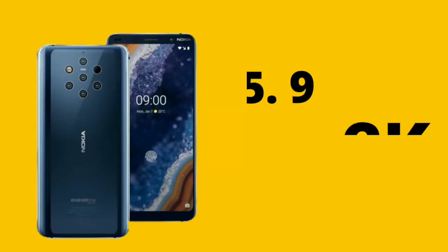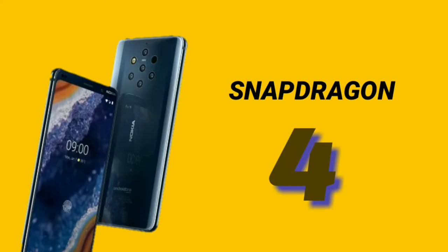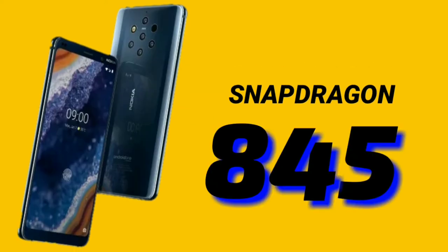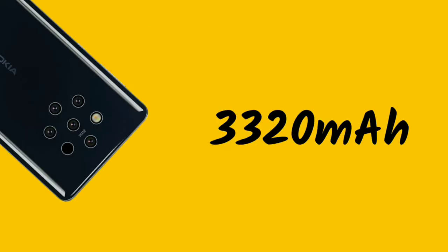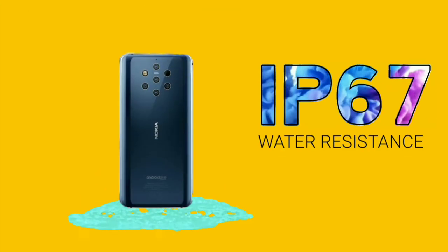The phone features a 5.99-inch QHD resolution display and a Snapdragon 845 processor. We got 6GB RAM with 128GB storage, a 3000-3200mAh battery, NFC, wireless charging, USB Type-C, and IP67 water resistance support, along with the rear cameras.